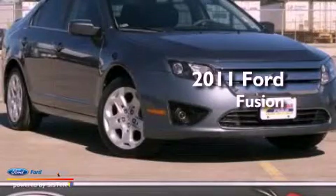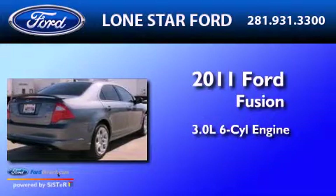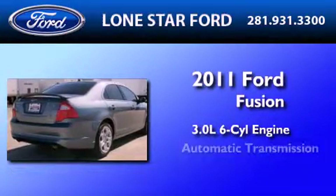This is a certified pre-owned 2011 Ford Fusion. It features a 3.0 liter six-cylinder engine and an automatic transmission.